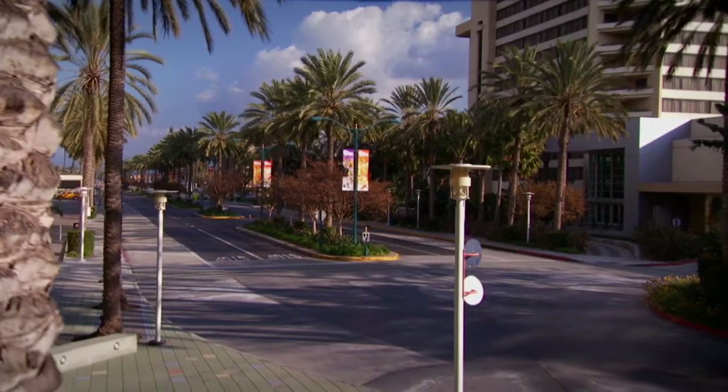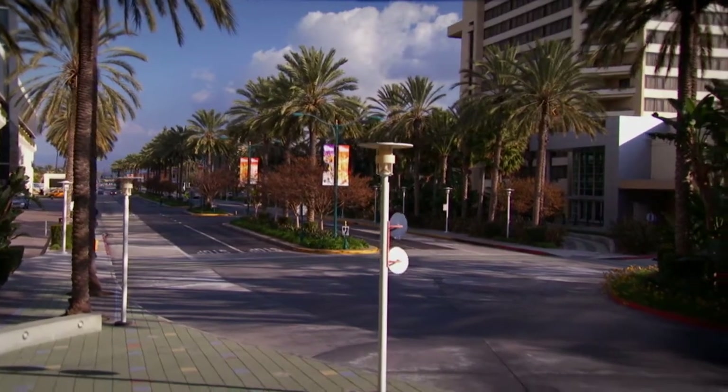Last May we all gathered at the site for the official groundbreaking. Today we gather again to celebrate this new outdoor venue that will quickly become an integral part of life in Anaheim. The Grand Plaza project is a reality because of a wonderful public-private partnership between the City of Anaheim, the Visitors and Convention Bureau, and hotel operators in the Anaheim Resort District and Platinum Triangle.